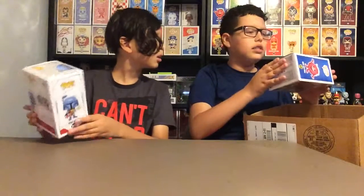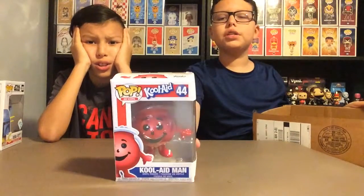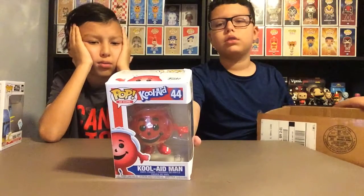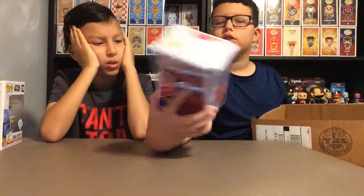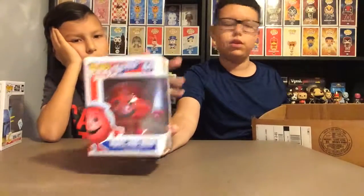Our dad pre-ordered this one. Oh my gosh, what did they do to this box? It's all beat up. So we got a damaged Kool-Aid Man. This one's gonna be customized, but we still need the box. We don't need to show this one since it's been shown in a previous video.